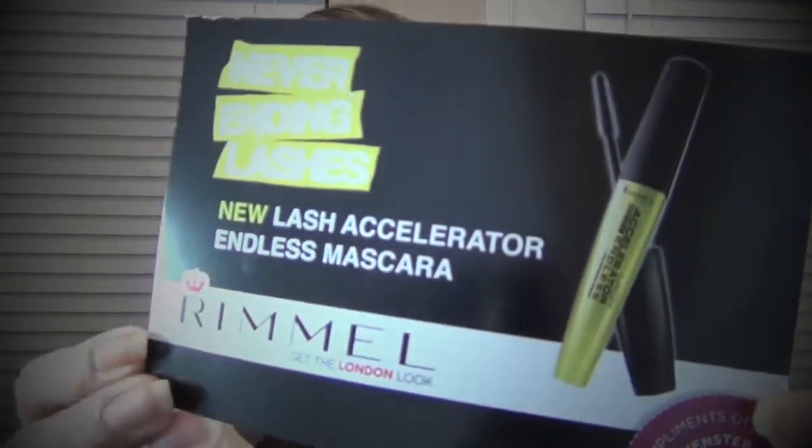Yeah, let's just hop into the video. So this time the box that I got is just a little tiny guy like this, and then you open it up and this is what is inside. So underneath the mascara is this card, and underneath this card they sent some coupons that are a dollar off any one Rimmel product. That's cool that Influenster hooked you up with coupons to give out to your family or friends and keep one for yourself. That is the score — that's all that came in the box. So the card on the front says Never Ending Lashes New Lash Accelerator Endless Mascara, and it is by Rimmel London.